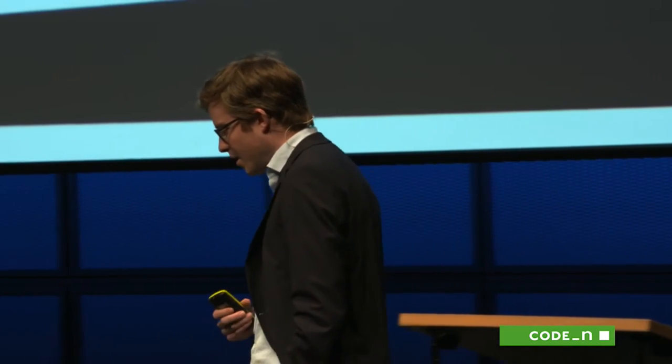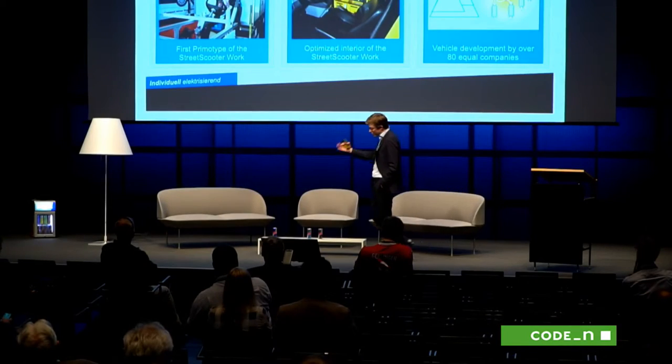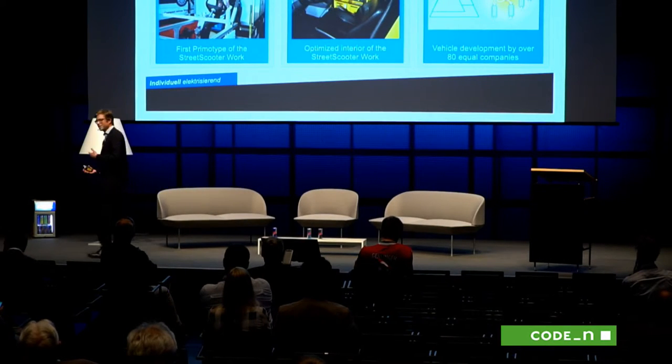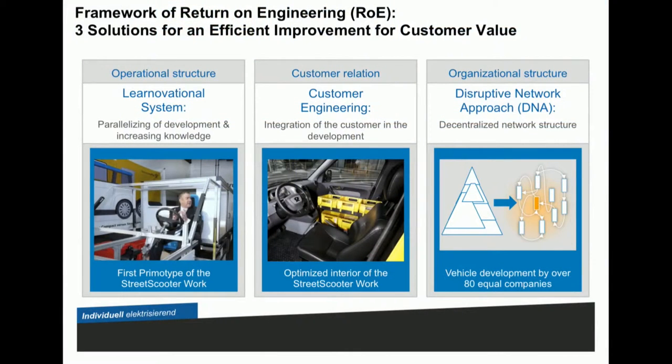How did we do that? Many of these ideas and methods we developed along the way. But looking backwards, we put three principles together that, at least for our case, were very crucial. Behind these principles there are many methods and technologies we developed for ourselves, but we recognized that these three ideas were very, very important along the way.